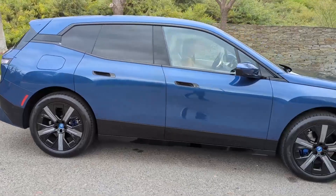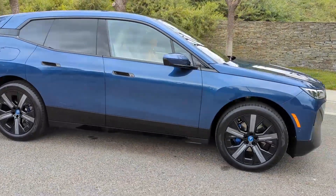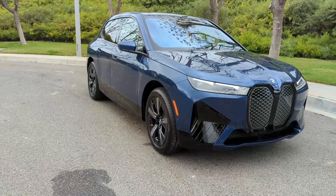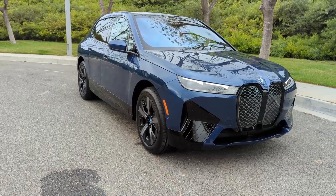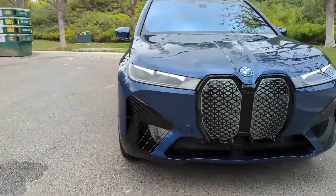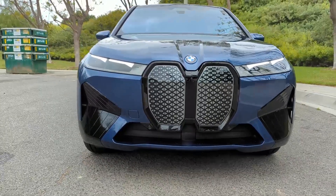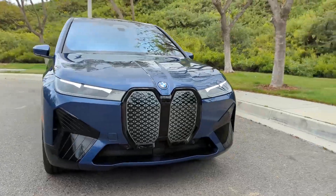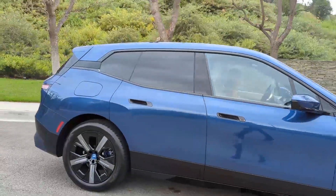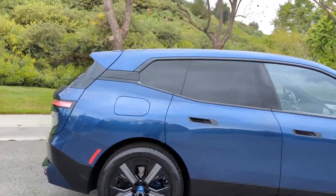The BMW iX xDrive50 is BMW's bold leap into the future of electric mobility. With a maximum range of 324 miles, this electric SUV combines performance, luxury, and sustainability in one sleek package. Dual motors provide all-wheel drive and deliver a robust 516 horsepower, propelling the iX from 0 to 60 miles per hour in 4.4 seconds.